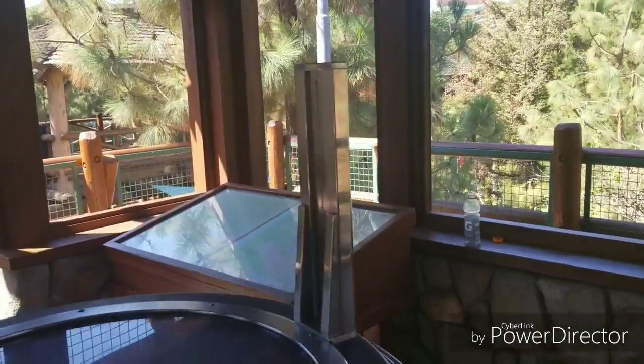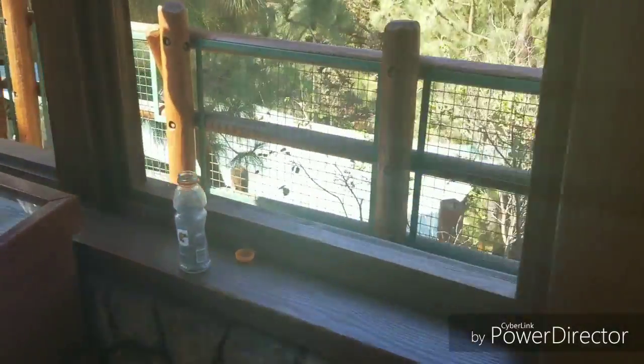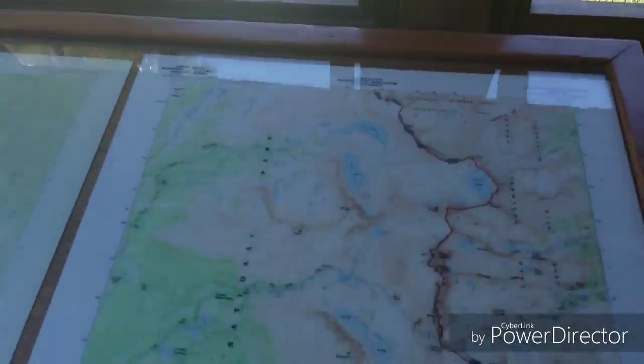Here we are on top of the ranger station — there are a couple of little things you can play with. Right here you've got a ranger's map, like a lookout post, with a map of the area and the national park.